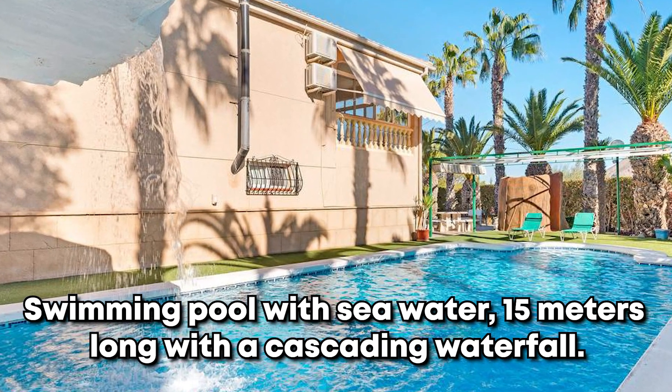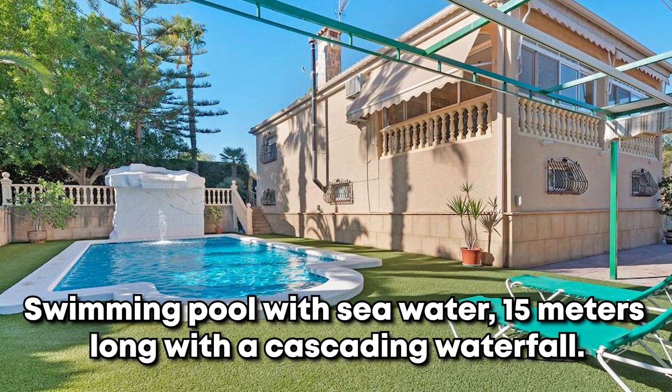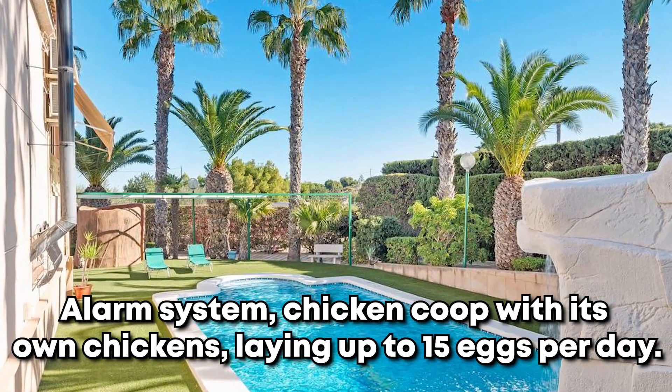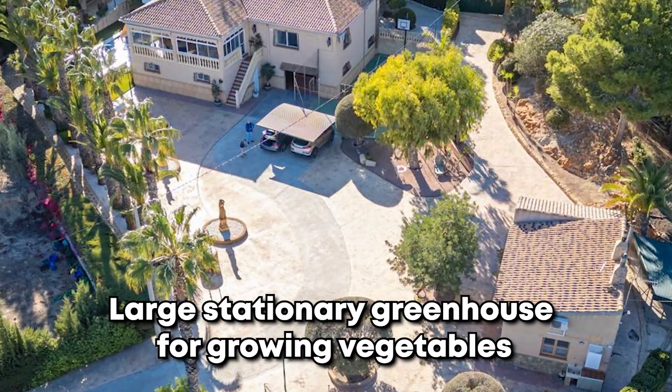Experience ultimate relaxation in the 15-meter seawater swimming pool with a cascading waterfall. The property is secured with a perimeter alarm system and includes a chicken coop for fresh eggs daily, plus a large greenhouse for growing vegetables.